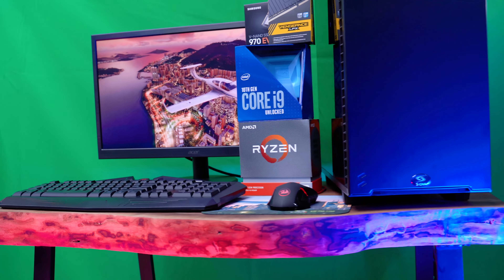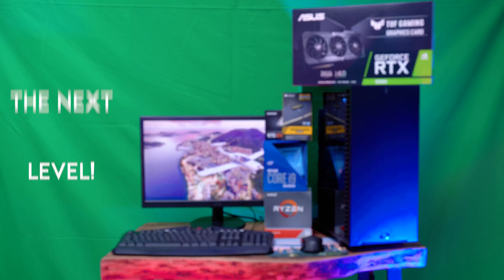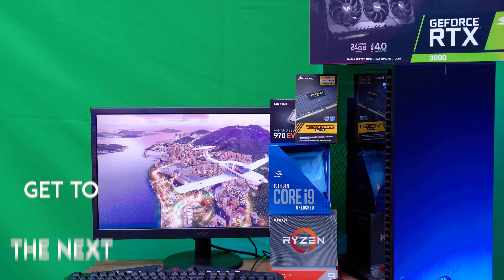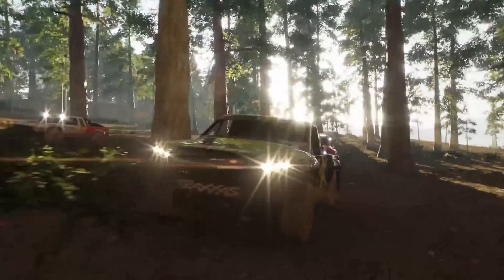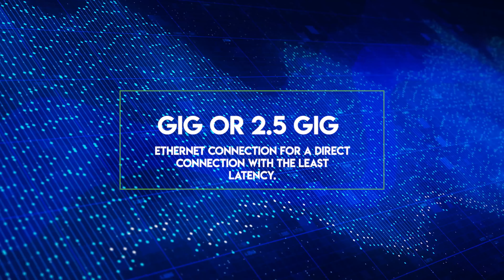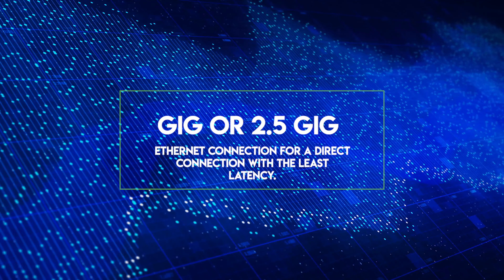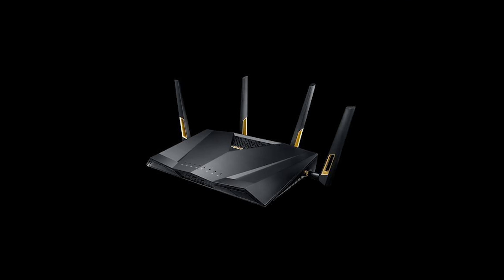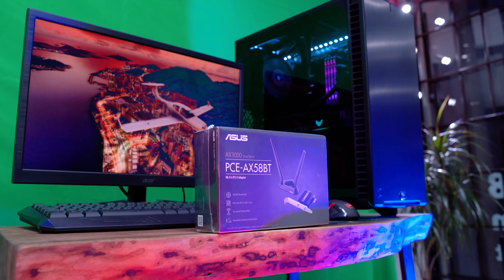For those looking to grow an audience streaming, our builds will be able to help you get to the next level. For 144FPS at 1440p, this build will run smoothly. If you're playing games online, you'll need a solid internet connection, and we've got you covered. All of our builds come with a 1, 2.5GB, or 10GB ethernet connection for a direct connection with the least latency. If your router is in a different room, we have Wi-Fi 6 cards available in the options below.